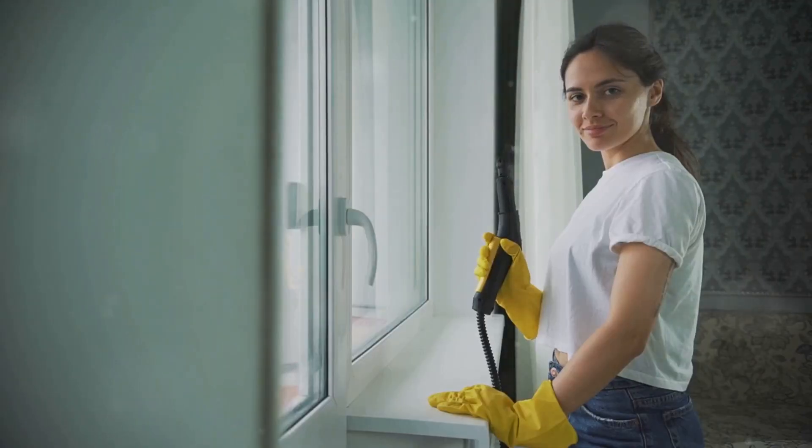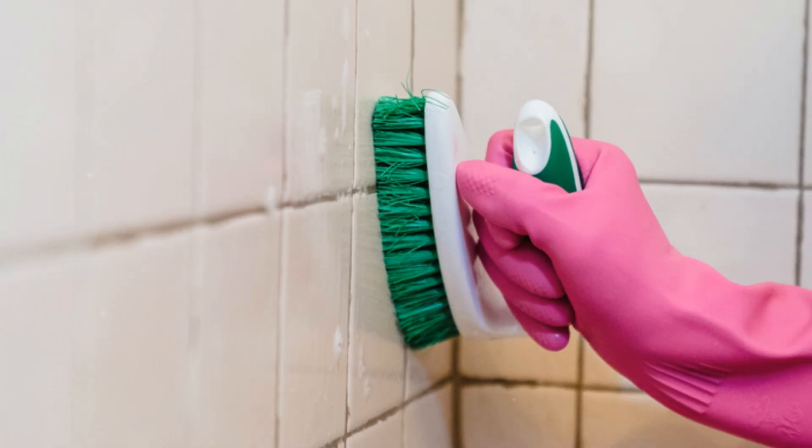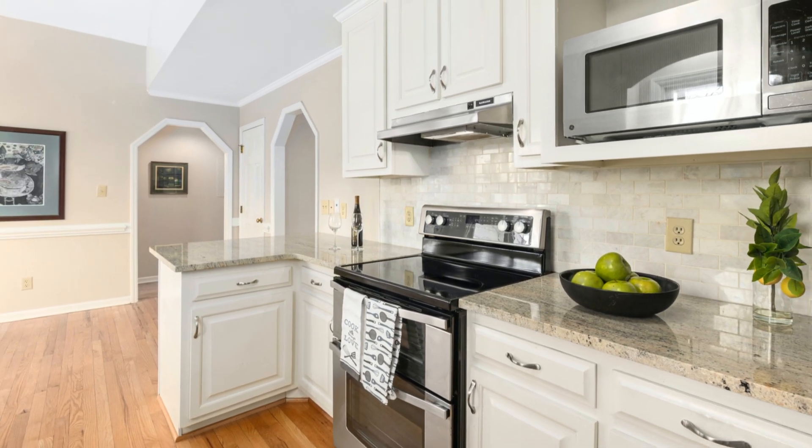Next, focus on cleaning. A thorough cleaning can make your home shine and show that it has been well maintained. Deep clean the carpets, wash the windows, and scrub the bathrooms. Pay attention to details like grout and baseboards. A sparkling clean home shows buyers you care and gives the impression that the home is move-in ready and well loved.